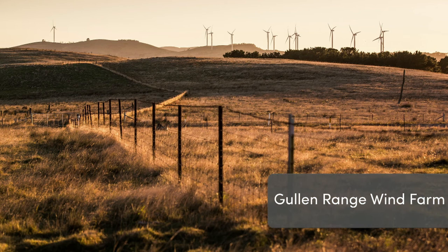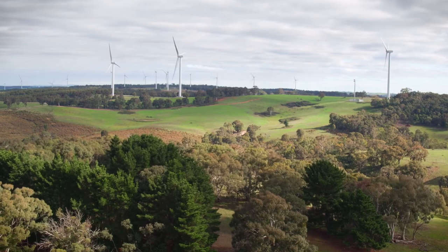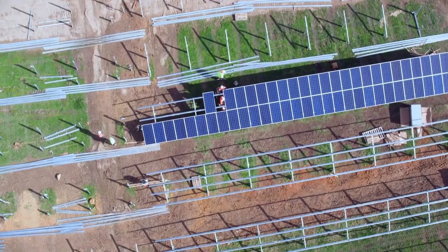Further up to the northeast of the trail we have Gullon Range Wind Farm, which is now doing a really interesting experiment — integrating solar in with the wind as well, because obviously with renewables sometimes the wind blows, sometimes the sun shines.